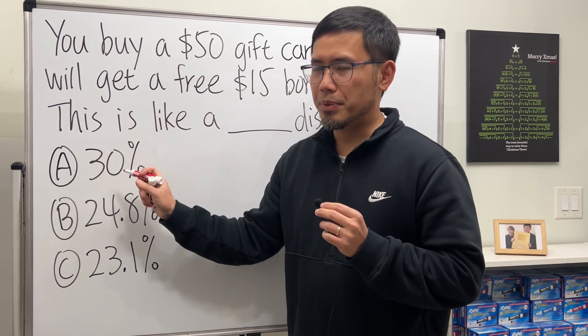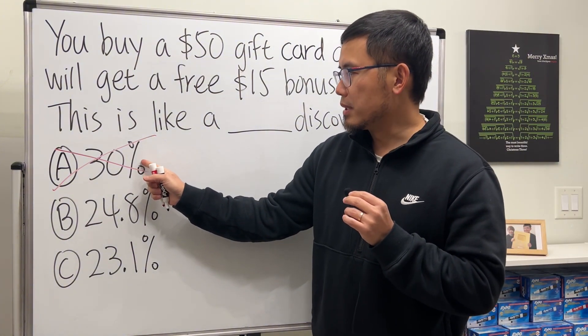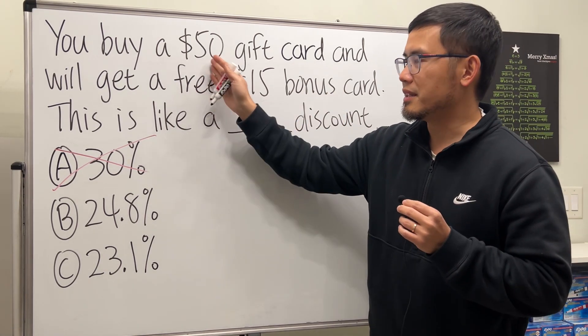If you say the answer is 30%, unfortunately, that's not correct. Even though 30% of $50 is equal to $15, this is a percentage discount question, and we cannot look at it like this.